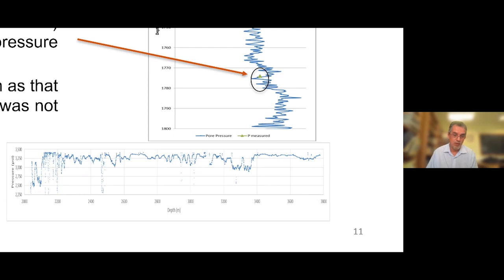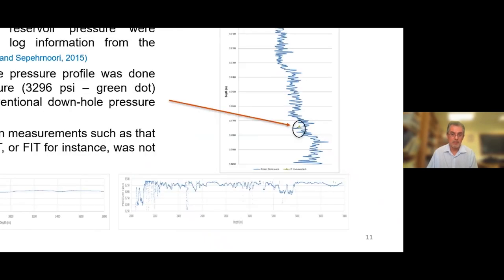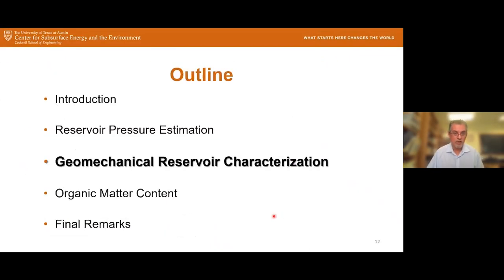That is a first view of how pressure looks along the horizontal wellbore — it is not continuous or unique. There are some big jumps. Pressure is approximately 3,300 psi in some agreement with expected values, but there are sections where pressure definitely goes down and some others where it goes slightly up. I'm going to discuss this figure later — I just wanted to present it at this stage before jumping to the geomechanical characterization.